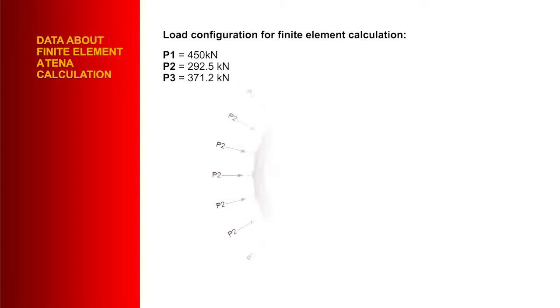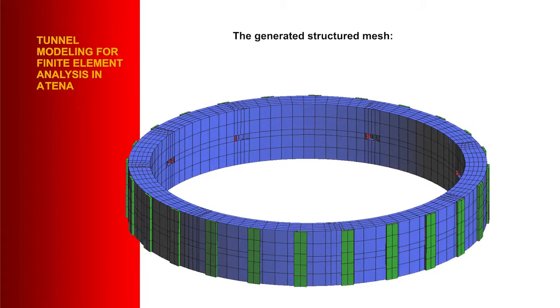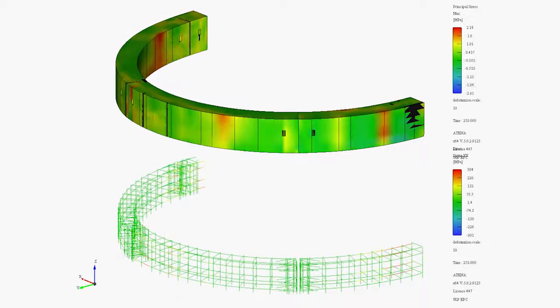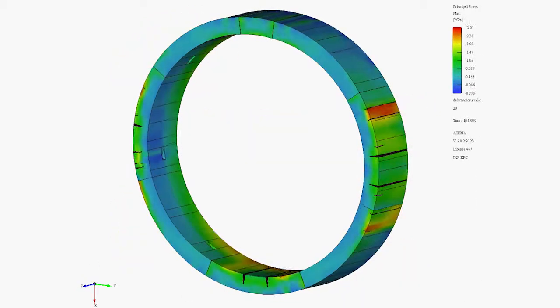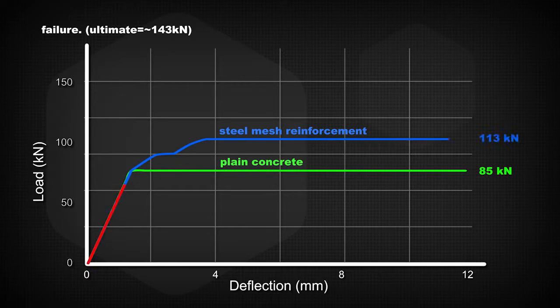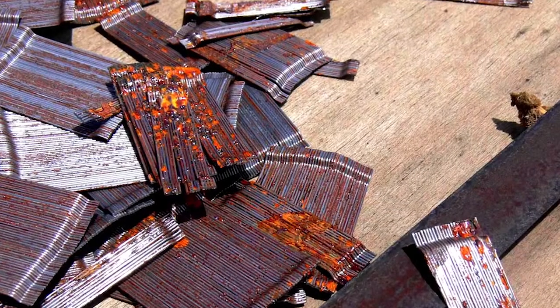Using finite element analysis, EPC was able to prove that a bar-chip macro-synthetic fibre reinforced segment would give a higher ultimate load value than the original mesh reinforced segment, and was able to model the performance over the entire life of the structure. EPC's bar-chip synthetic fibres gave an ultimate load 26 per cent higher than the original steel cage, increased the speed of segment production, and eliminated any risk of corrosion.